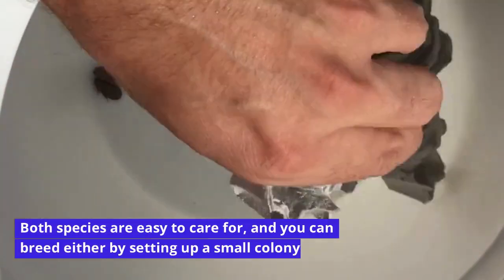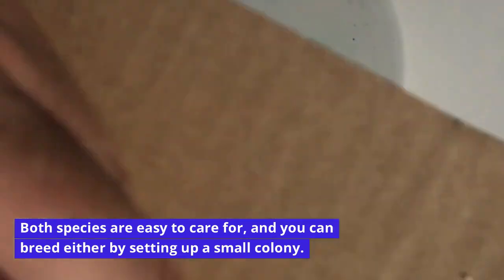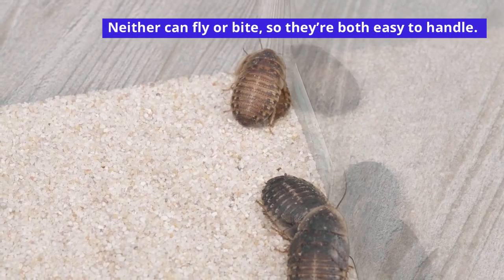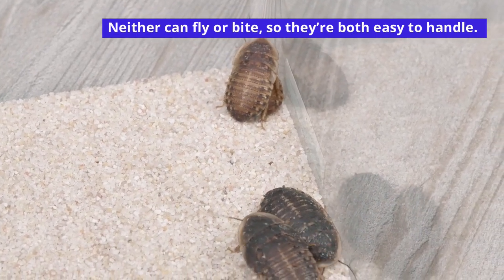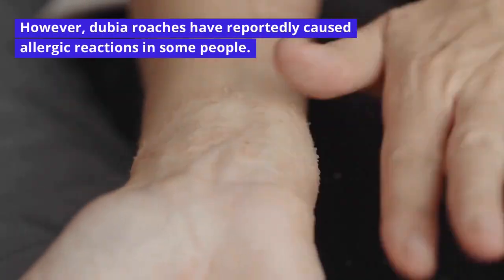Both species are easy to care for, and you can breed either by setting up a small colony. Neither can fly or bite, so they're both easy to handle. However, dubia roaches have reportedly caused allergic reactions in some people.